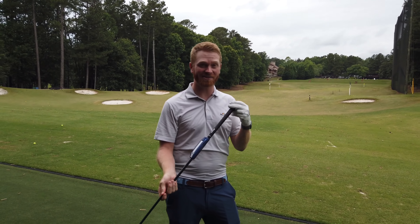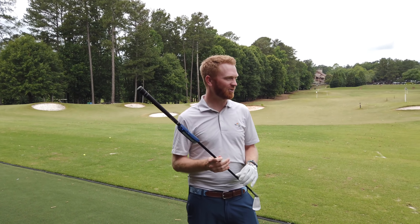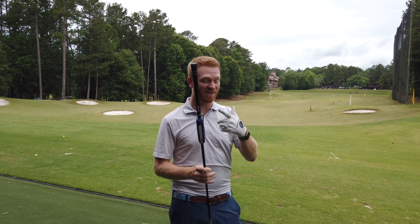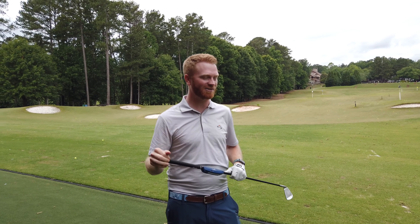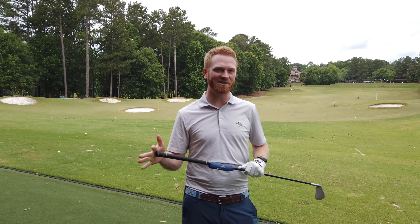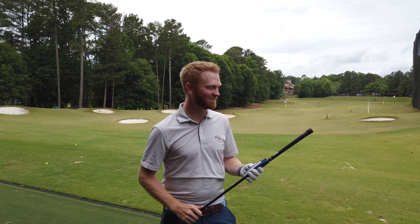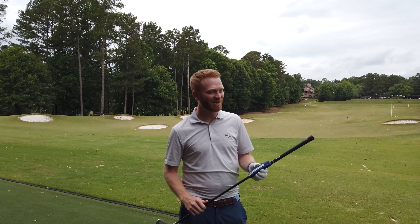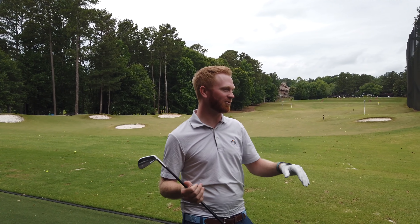We're going to test the new Shaft Optimizer 3D from Mizuno. We've got a collection of guys who just finished watching me hit some pretty decent-looking 8-irons. I'm the first to guess — no pressure. Are we doing the full gamut or just what you have in the car?